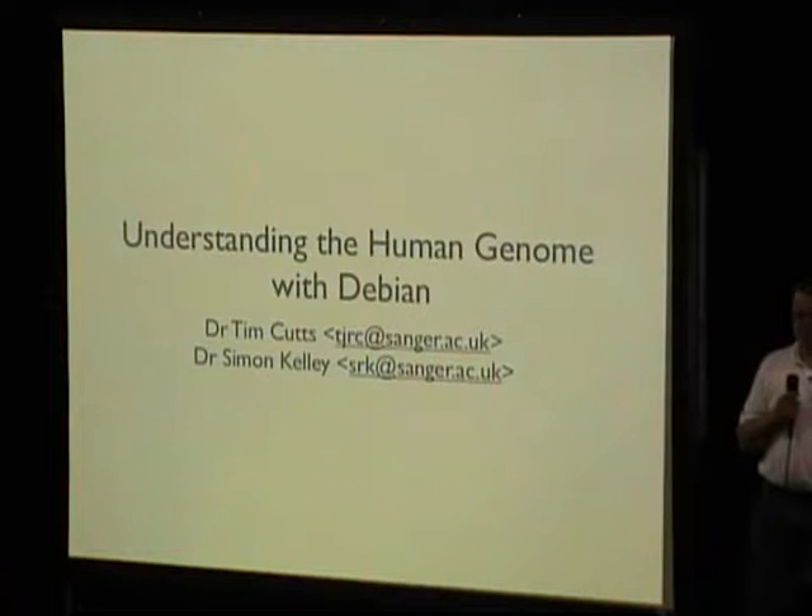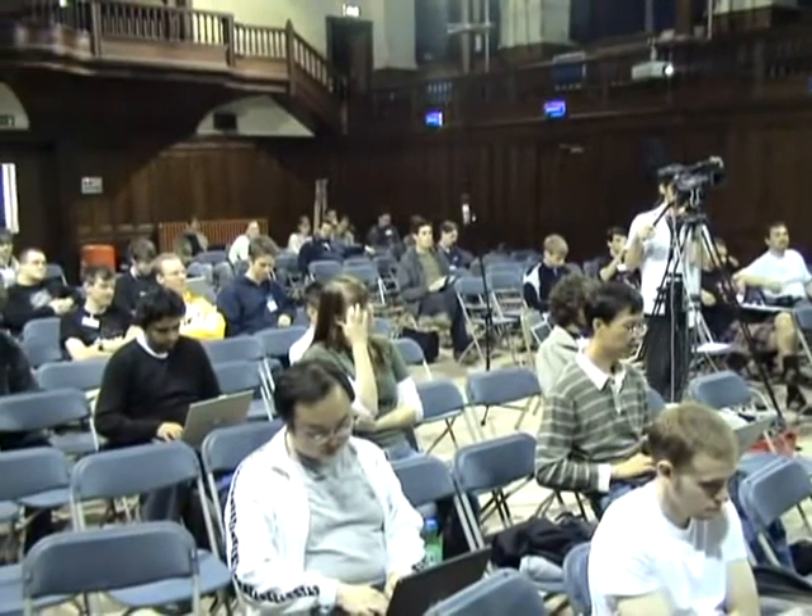The two of us giving the presentation — it's myself, Tim Cutts, and this is Simon Kelly. We're both members of the Sanger Institute's informatics systems group, a sort of internal consultancy group within the institute. Our job is to provide an interface between the regular systems guys and the scientists. That's why I have 'doctor' in front of my name — I'm originally a biological scientist by training. Geeking is just my hobby. Simon and I are both Debian developers as well.